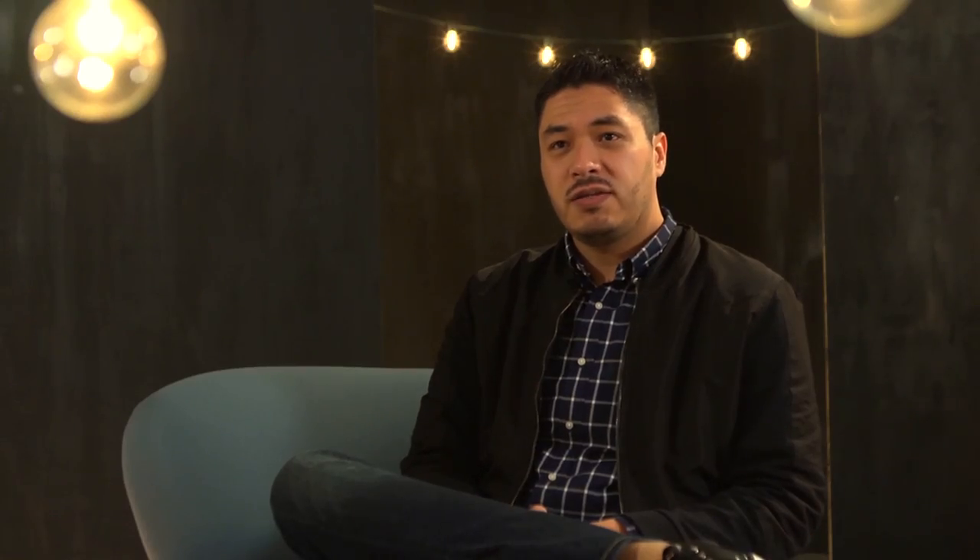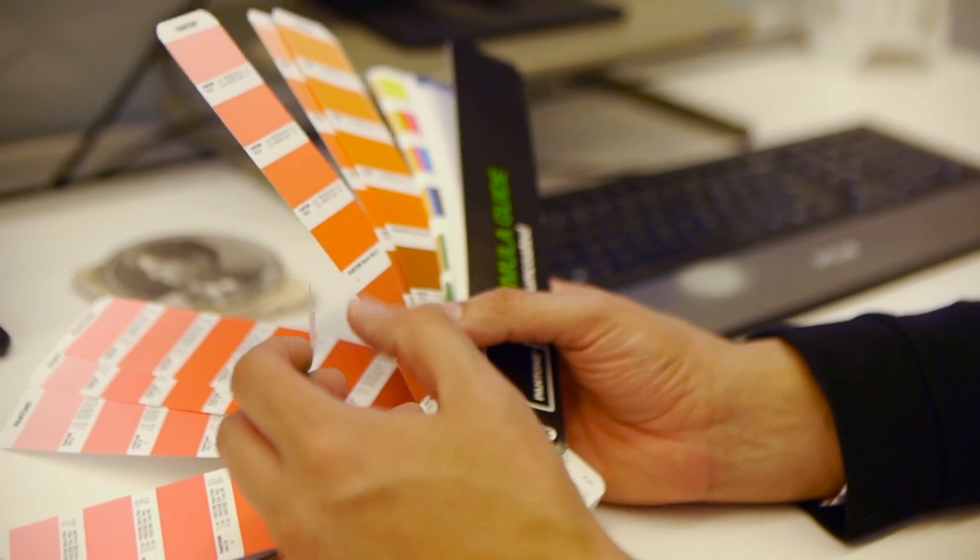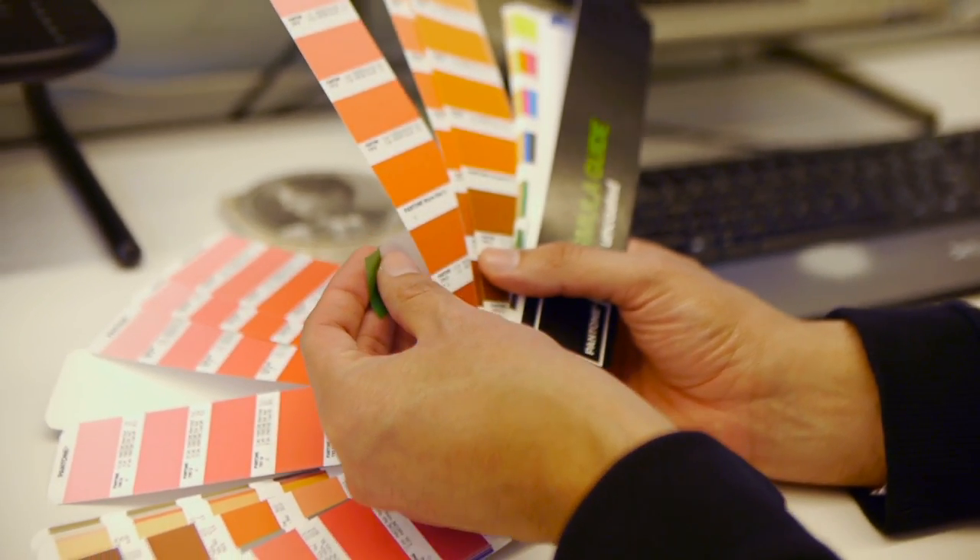We knew going into the book that we would use two colors — one being black, obviously for the text — and the other color we were trying to figure out. We fell onto red, but we wanted the red to feel like a flame. We wanted it to communicate not that it's engulfing you like a fire, but that it ignites the passion in you.